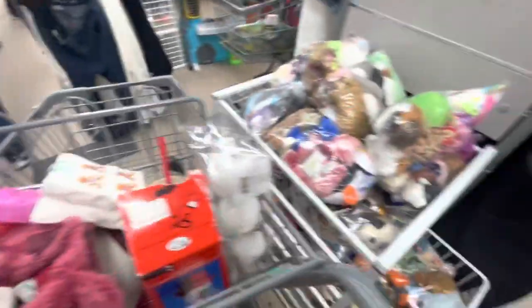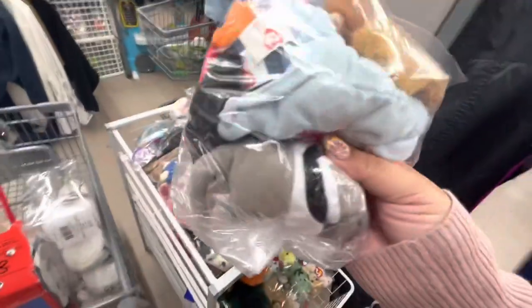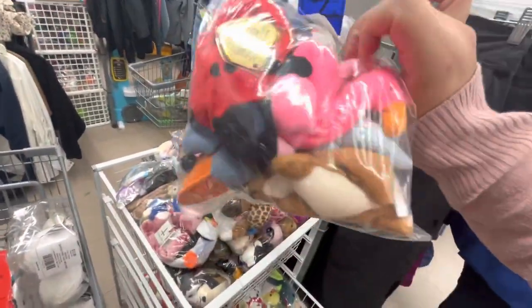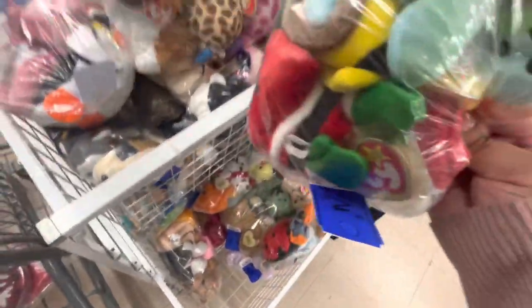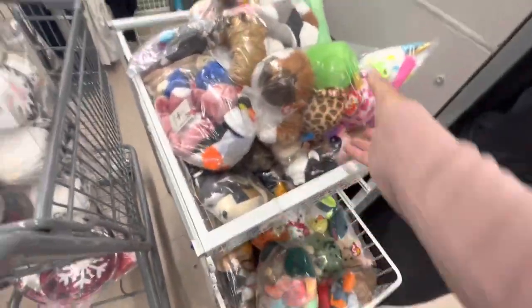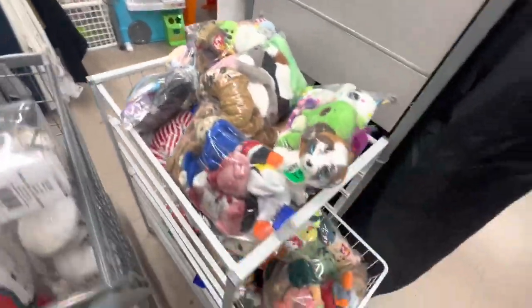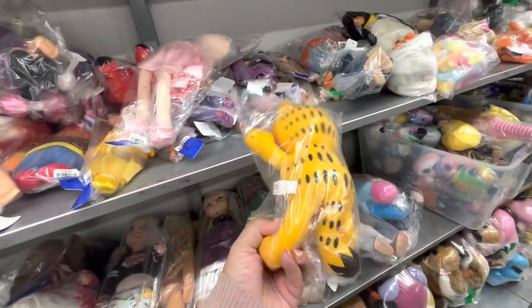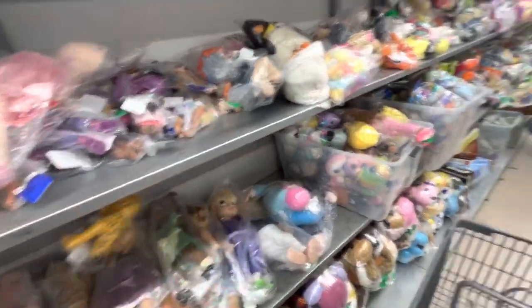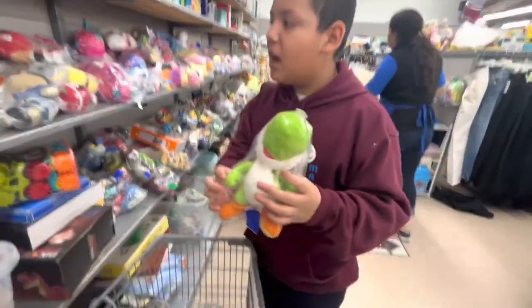They have a bunch of Beanie Babies here — I have a big collection at home. They're all three dollars. Oh, the Garfield with sunglasses — it's like an emoji Garfield! Let's browse and see if we find something good.